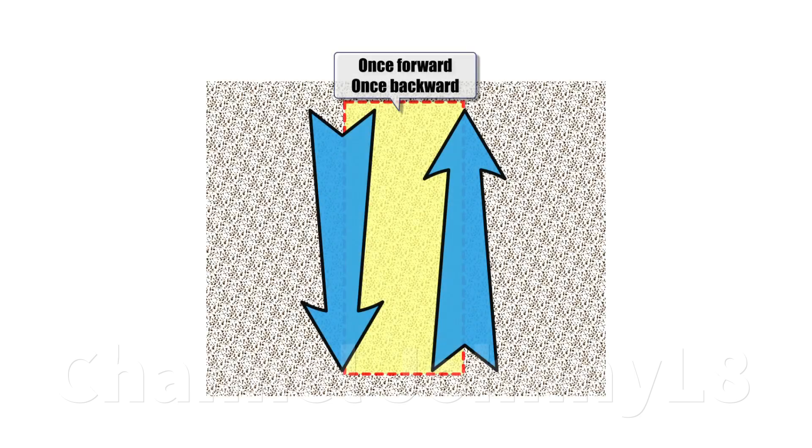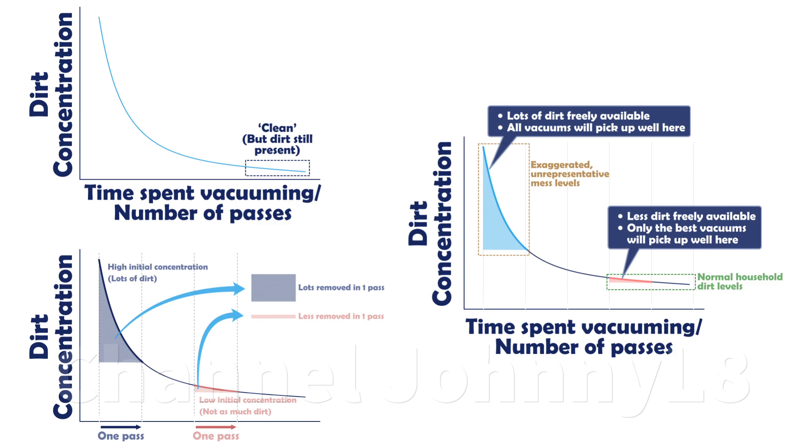Videos performing big mess tests as a measure of vacuum performance also frequently only pass the vacuum once forward and once backwards. I've explained in another video why large quantities of mess to start with, and just a single pass, is completely unrepresentative of true cleaning performance, and it has complex origins in the statistical nature of removal of many particles from complex fibre networks.